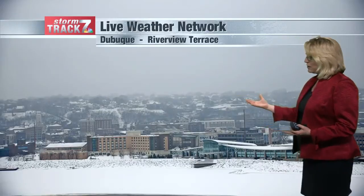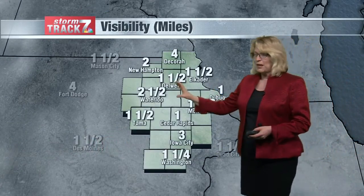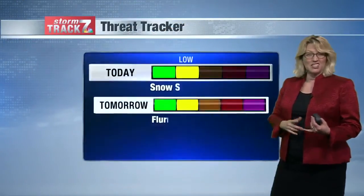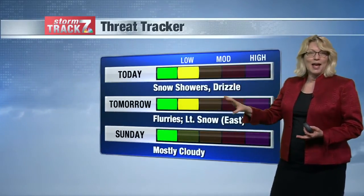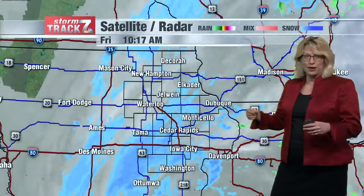Temperatures are warming above freezing in most communities. Visibilities were down a little bit more in the Dubuque area as the snow burst moved through, improving a little bit more but still seeing some snow showers out there. Visibility down to about a mile, with everybody seeing about two and a half miles or less across much of the viewing area. We'll continue to see at least light fog, along with snow showers and some drizzle today and tomorrow, mostly in the morning and mostly in the east.